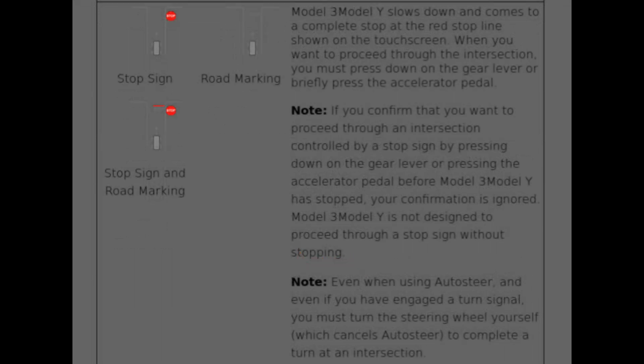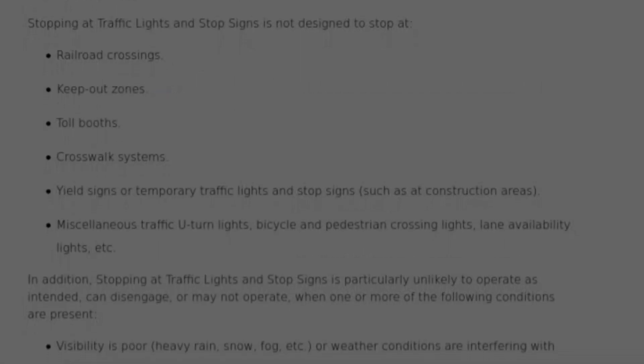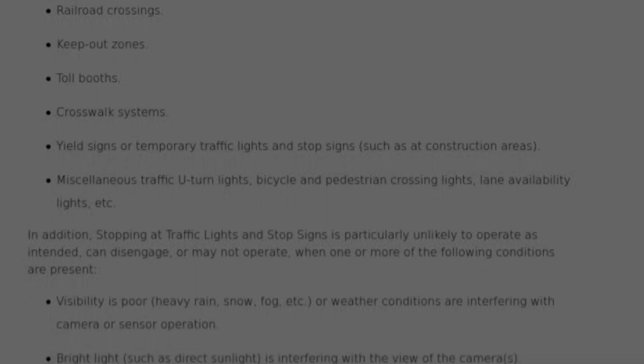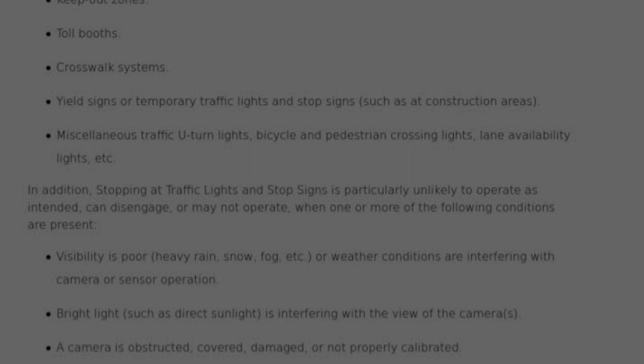Stop signs are just like red lights — the Tesla will come to a complete stop at the red line indicator, and you can press the power pedal or gear shift down to proceed after it comes to a complete stop, so it will not start up until it reaches zero miles per hour. Also, if you have to make a turn at a stop sign you have to take control to make the turn. There appear to be a lot of limitations where it won't work: road crossings, keep-out zones, toll booths, crosswalk systems, yield signs, temporary traffic lights perhaps in construction zones, miscellaneous traffic U-turn lights, and bicycle/pedestrian crossing lights.